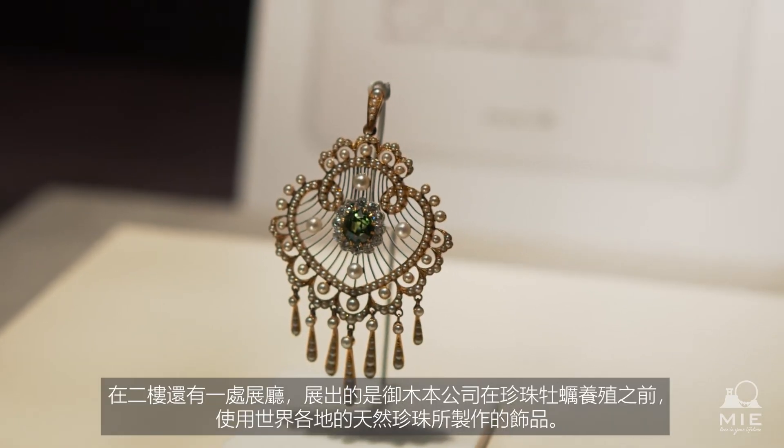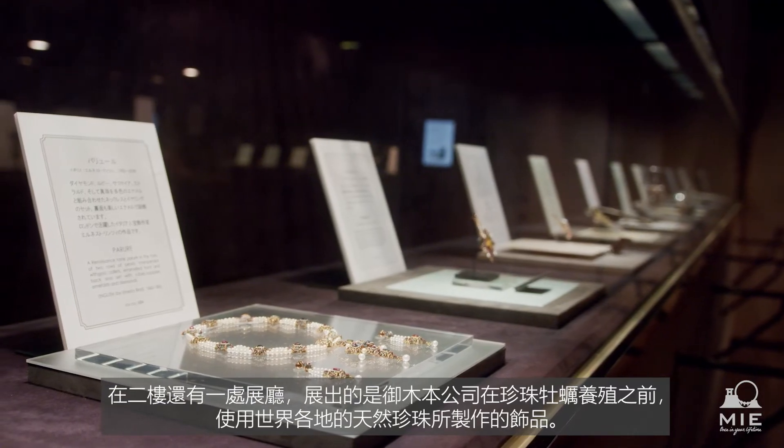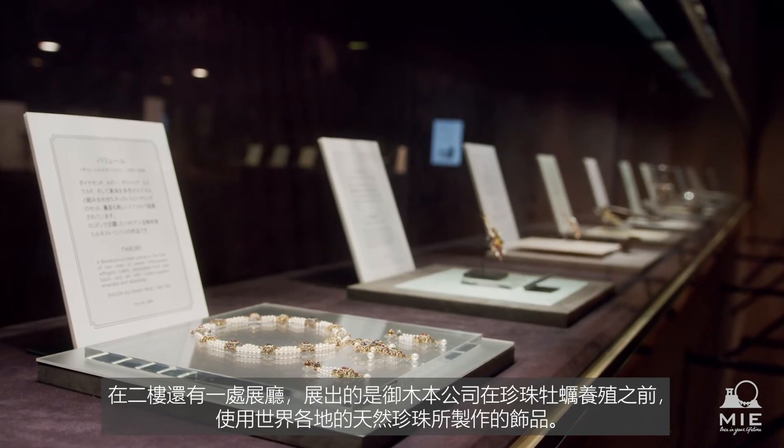There's another exhibit on the second floor which houses a collection of pearls from all over the world, many of which predate the founding of Mikimoto.